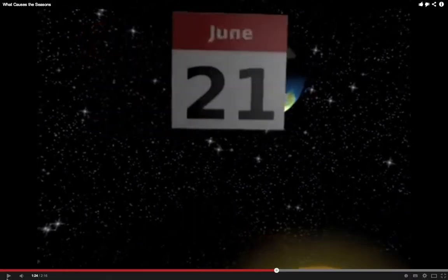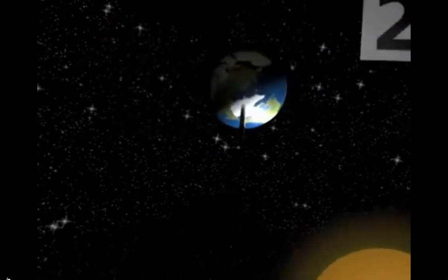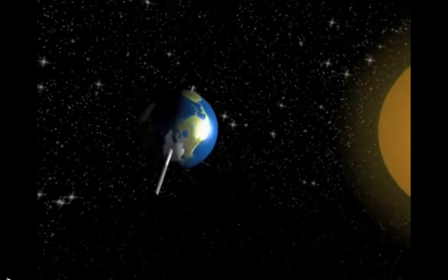So notice how the northern hemisphere is receiving all of this light during summer — June, July, and August — and that means that Antarctica is actually in total darkness. So the seasons are opposite, and that's important to keep in mind as we're talking about life in Antarctica. Finally, we're back to the autumn equinox again.